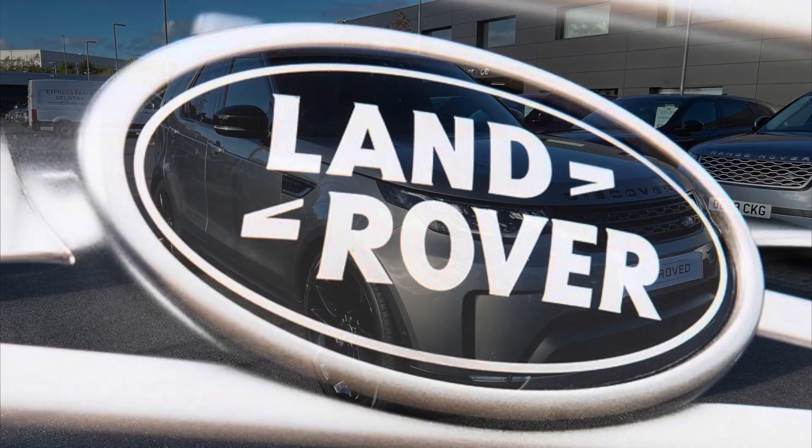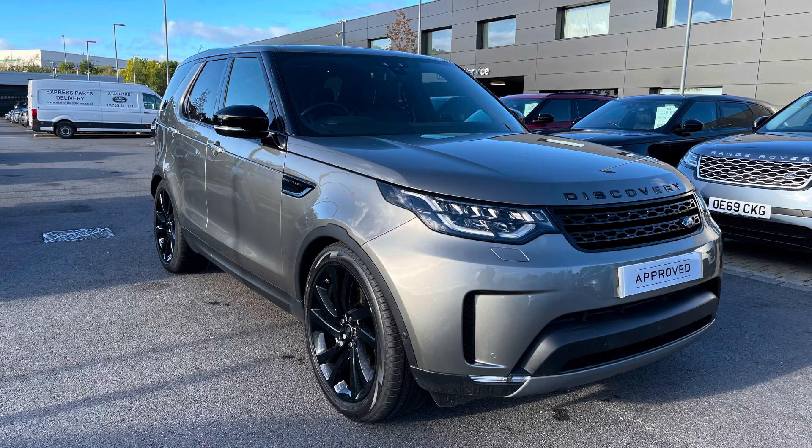Hello, welcome to Stafford Land Rover. Today I'm going to show you around this stunning Discovery HSE Luxury 3 litre diesel in Silicon Silver. This car has previously had one owner and is next due for a service in October 2022. As it's part of our approved used, you get a minimum 12 months warranty and minimum 12 months 24/7 roadside assistance.